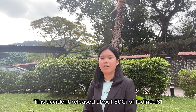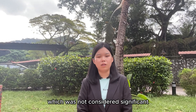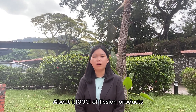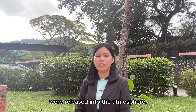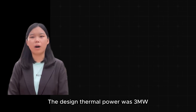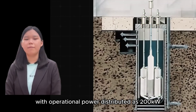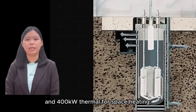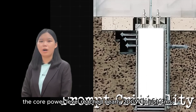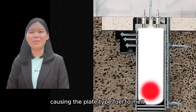The accident released about 80kg of iodine-131, which was not considered significant due to its remote desert location. About 1,100kg of fission products were released into the atmosphere. The design thermal power was 3 megawatts, with operational power distributed as 200 kilowatt electric and 400 kilowatt thermal for space-based heating. During the accident, the core power level reached nearly 20 megawatts in just 4 milliseconds, causing the plate-type fuel to melt.